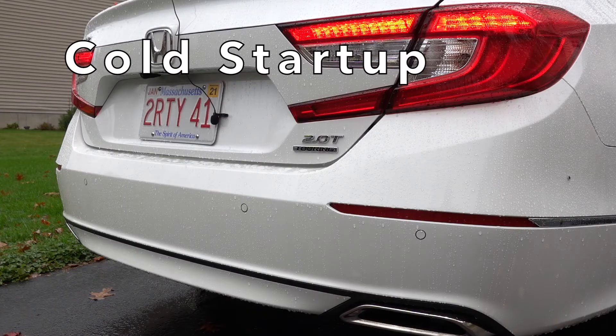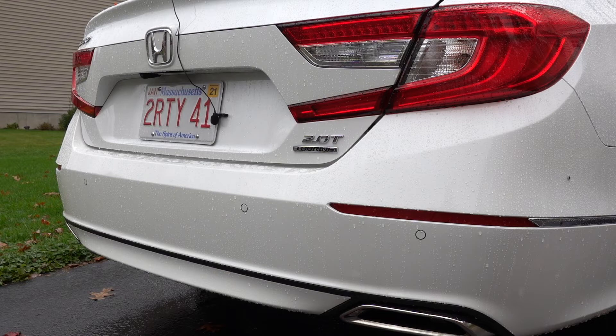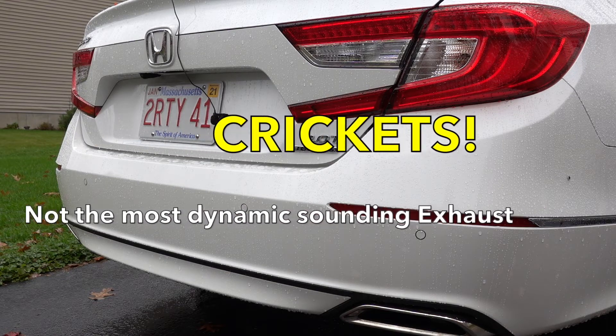Let's take a listen to the stock exhaust on the Honda Accord. I'll do a cold start up. And now this is as it's warmed up a little bit.